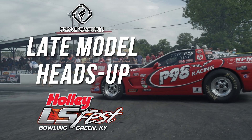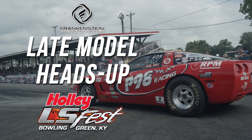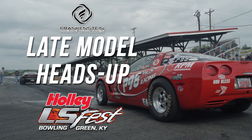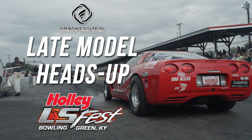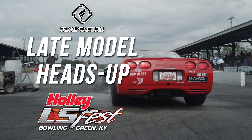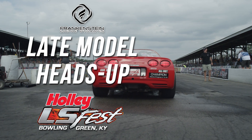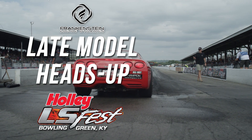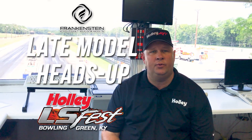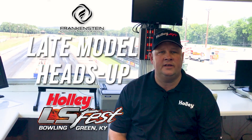Late Model Heads Up — a few rules apply. The car must be late model enough to have come with an 18-inch rear wheel and tire. From that point forward, it does not matter what tire and wheel combination you bring on your late model car. 18 inch is the minimum wheel, 245 is the minimum tire, but we don't care what combination of tire and wheel you put on your late model car — it'll be heads-up competition. First one across the finish line wins.